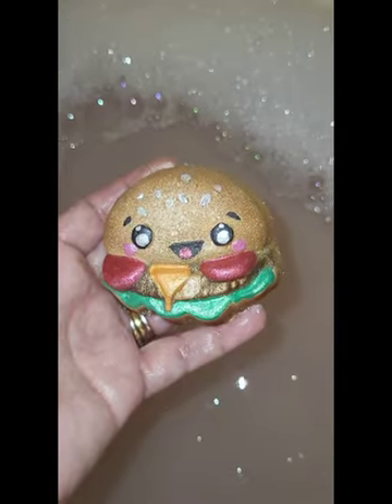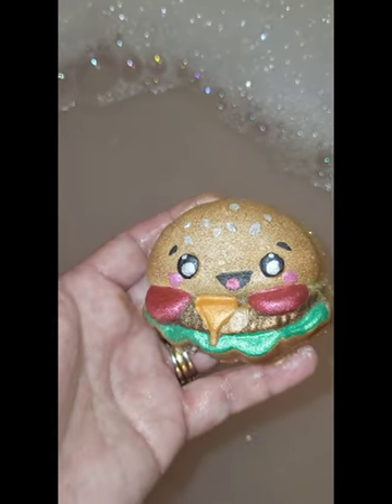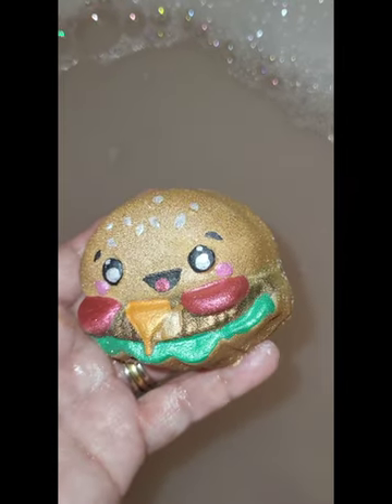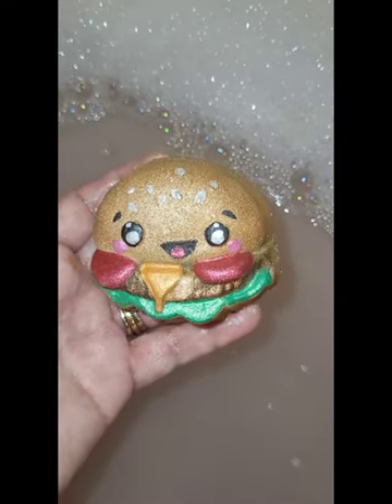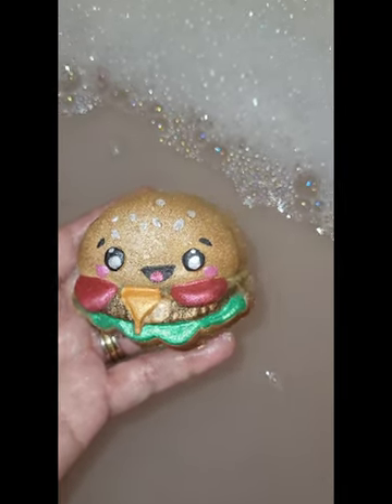Hi friends, look how cute this is! This is called Cheeseburger by Peaches of a Goddess, and it's scented in a house blend of iced coconut colada and cola. It smells yummy. Let's go ahead and put it in — it's so freaking cute and you can see color on the edge.